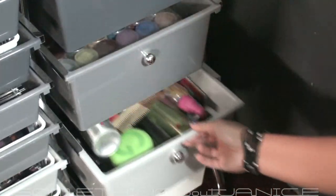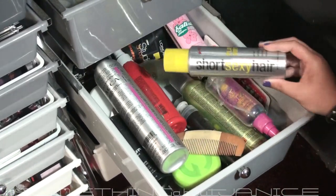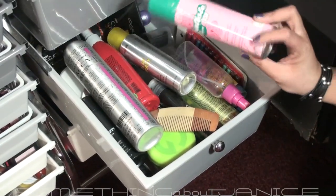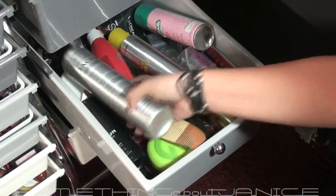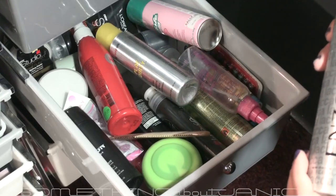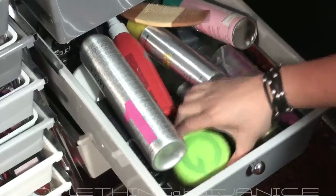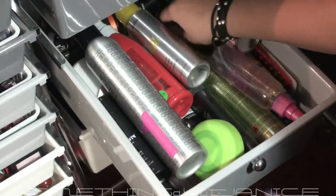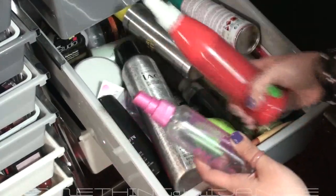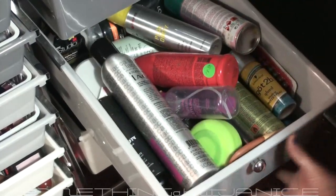The next drawer is all my hair products. Some that I really like: Short Sexy Hair Play Dirty Wax, Batiste dry shampoo — really really like this one — the Enzo Milano super light hairspray that really holds well, some Gatsby hair wax, and a lot of clips. I use the clips and a comb when I use my hair straightener.